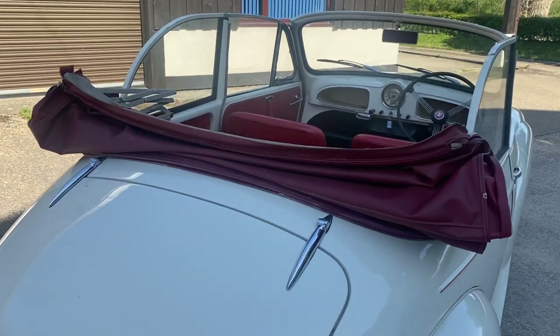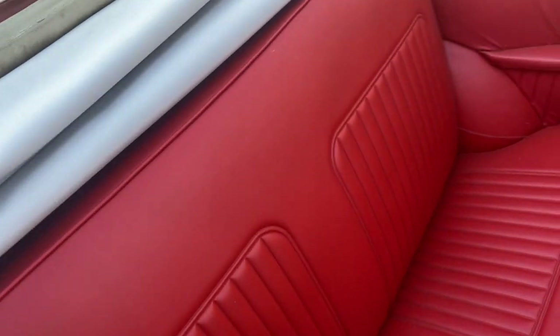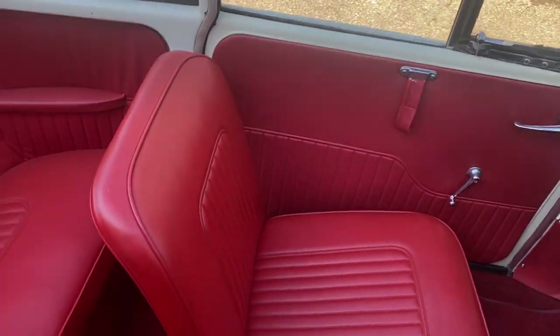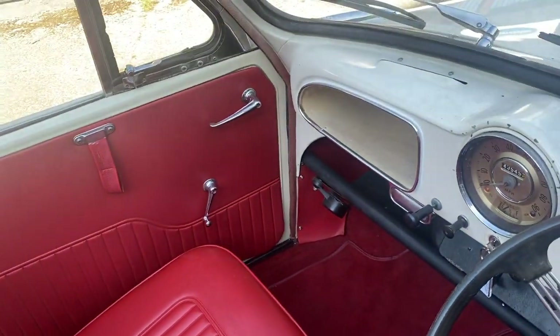It doesn't take long to whip that roof up — I will give you a demo in a second. This rear seat has clearly been replaced or re-trimmed, because it is virtually as good as new. A similar thing must be said about the passenger seat, which is in excellent condition, as are the door cards in here. The driver's seat is in excellent condition, as is the door card, and all the carpets.